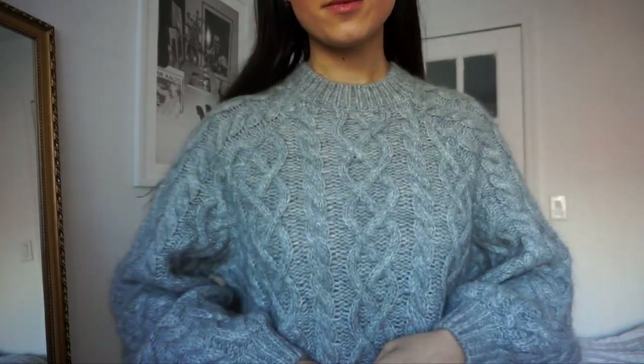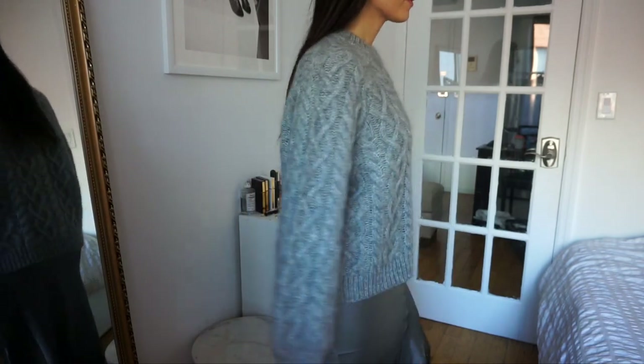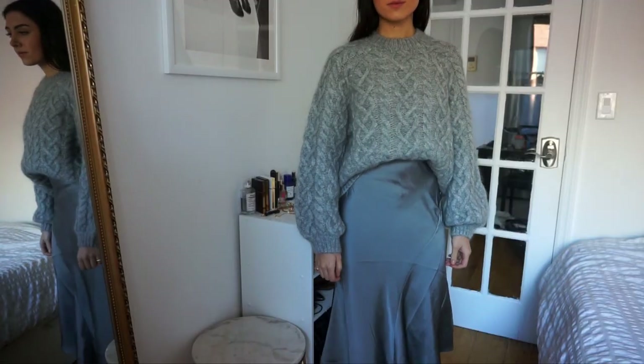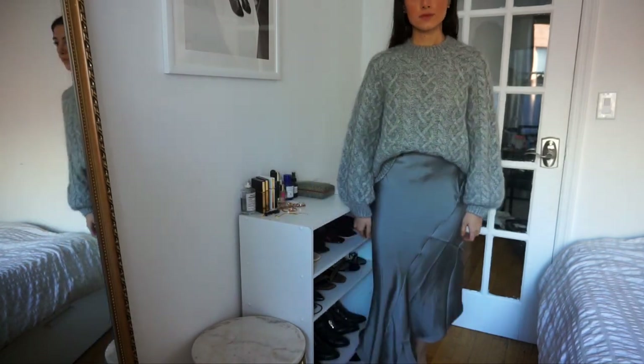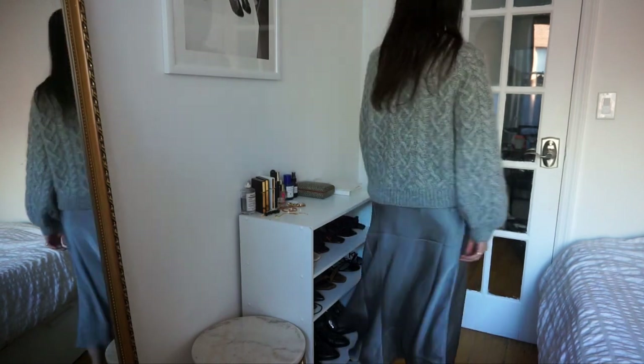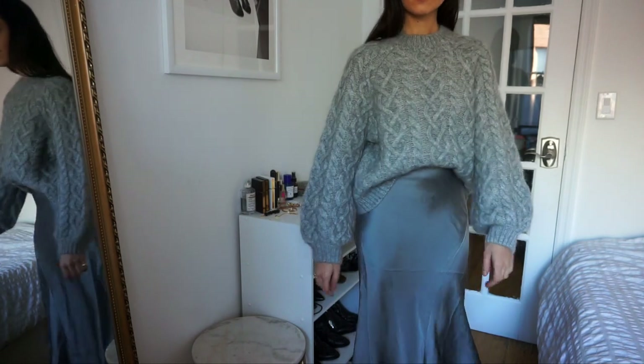Back to clothing — I got three items by Anine Bing. First is this chunky cable-knit gray sweater. I definitely gravitate toward Anine Bing because her pieces are very practical and everyday chic, which is great if you're building a wardrobe. This is basically my holiday sweater — not colorful, just a gray cable knit. Then I got this slip skirt in the exact same color. It's so pretty and a really nice piece for fall and winter. I wear one of my slip dresses so much, so I know I'll get a lot of use out of this skirt too.